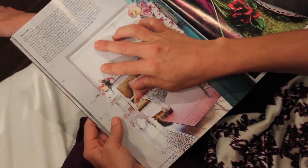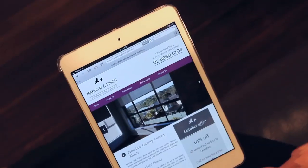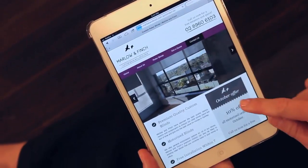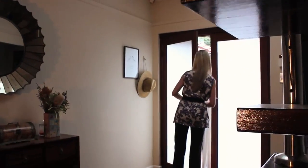Our specialised motorisation options allow you to create a clean, elegant and simple window furnishing option for your home or office. Our qualified staff provide a free consultation which includes measuring your windows, selecting fabrics and discussing all motorisation options.